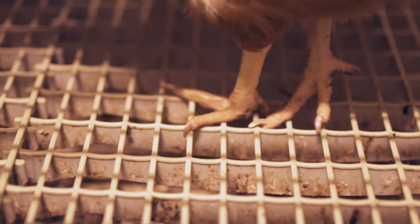Hens poop a lot. In our barn we have a Janssen scraper system that scrapes out the manure, which helps keep our eggs clean and our hens healthy.